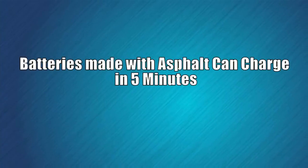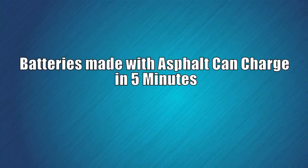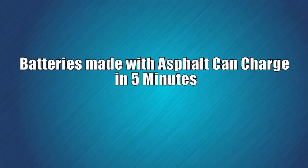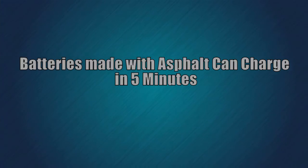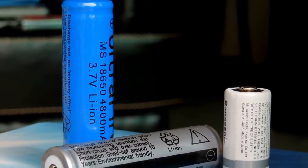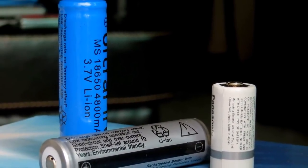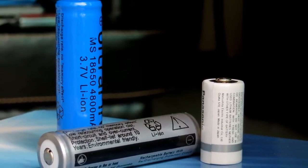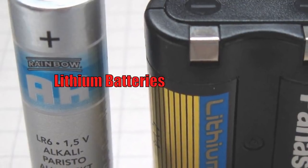Batteries made with asphalt can charge in 5 minutes. Lithium batteries made with asphalt could charge 10 to 20 times faster than the commercial lithium-ion batteries currently available. The researchers developed anodes comprising porous carbon made from asphalt that show exceptional stability after more than 500 charge-discharge cycles. A high current density of 20 mA per square centimeter demonstrates the material's promise for use in rapid-charge and discharge devices that require high power density.